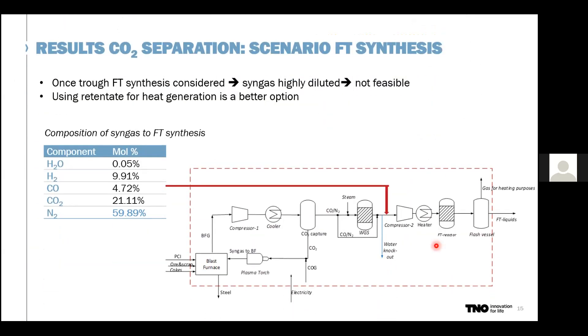Regarding the Fischer-Tropsch synthesis scenario: after the water gas shift reactor, the gas composition is highly diluted — containing 60% nitrogen. Because of this dilution, we conclude this scenario is not feasible, as the reaction rate at typical Fischer-Tropsch pressures of 25 bar would be very low. Compressing such a diluted stream to high pressures would not be practical. Therefore, it is better to use the retentate stream for heat generation.